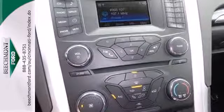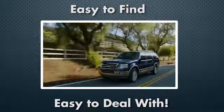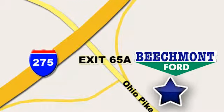Come in for a test drive today at Beechmont Ford. We're a friend in the community. Stop in today — we're easy to find, easy to deal with. Off of I-275 at 65A Beechmont Avenue.